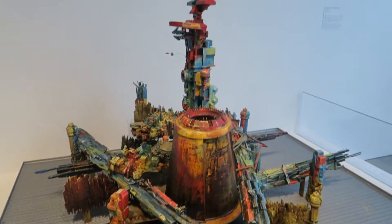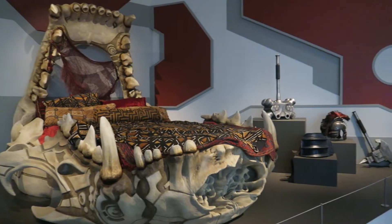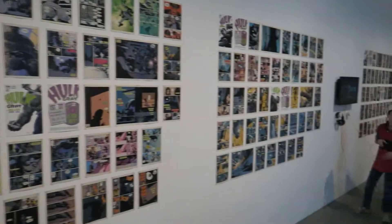They have a preview of Thor Ragnarok with some actual set pieces and costume pieces, including Thor's bed — which is enormous — and all of his gladiator armor. They also have a whole wall of comic panels from Hulk, and it's always nice to see the source material.